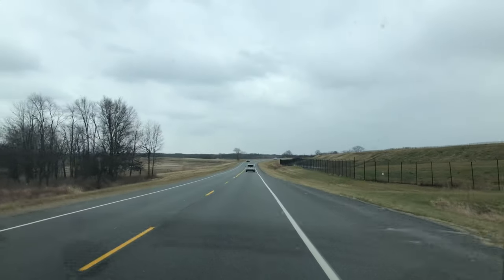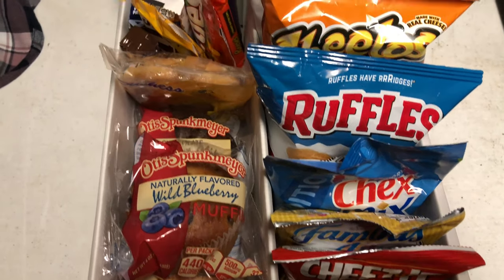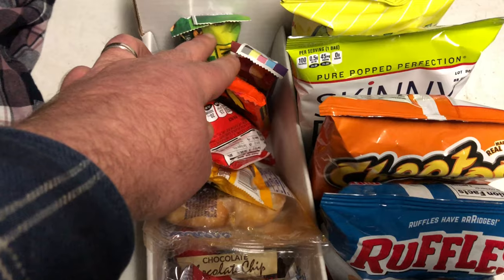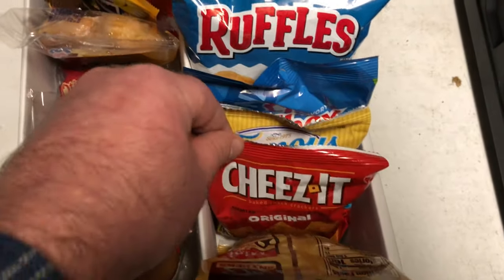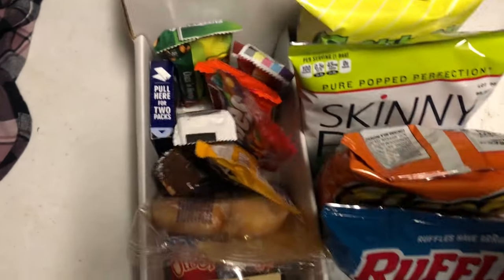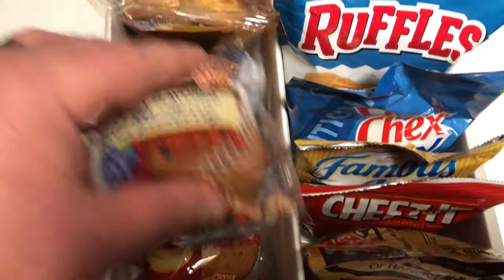Here is our honor box for the Box Factory special projects division — our first ever honor box. We have Skittles, peanut M&Ms, Snickers, Payday, and Reese's inside. These could probably be priced at $1.25 or even $1.50, but we wanted to keep it simple and price everything at $1 to make it easy and provide great service. We also added some muffins and a honey bun, which tend to do well.